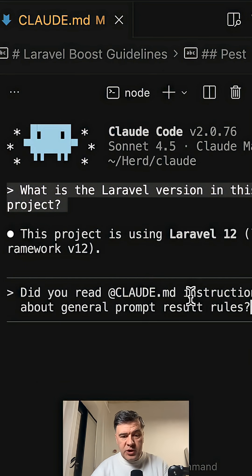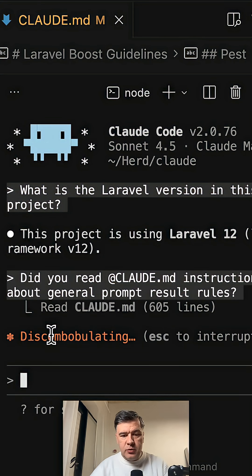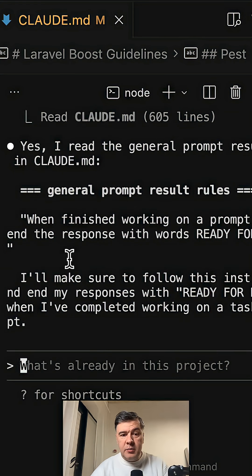So I asked a follow-up question: did you read the CLAUDE.md instructions about general prompt result rules? Cloud Code actually admits that it read the general prompt rules and even quotes them, saying 'I'll make sure to follow this instruction.' But even in this response, it still didn't end with 'ready for review.'